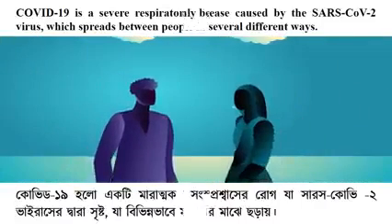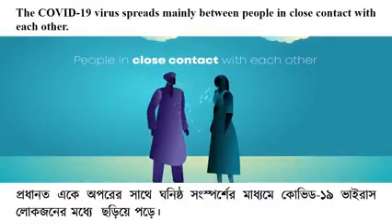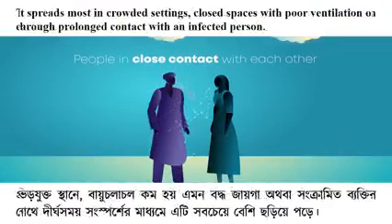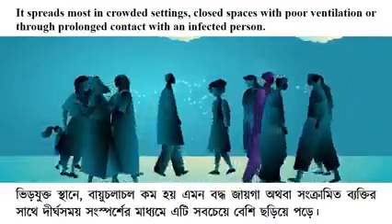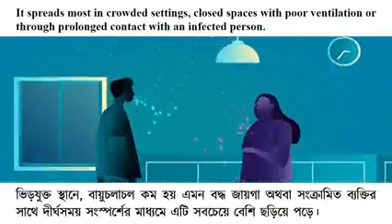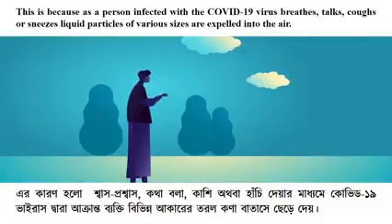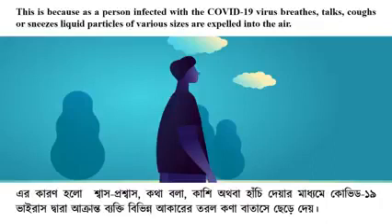The SARS-CoV-2 virus spreads between people in several different ways. It spreads mainly between people in close contact with each other, most commonly in crowded settings, closed spaces with poor ventilation, or through prolonged contact with an infected person. This is because an infected person breathing, talking, coughing, or sneezing expels liquid particles of various sizes into the air.